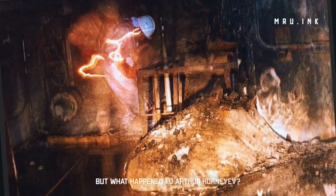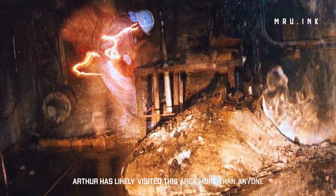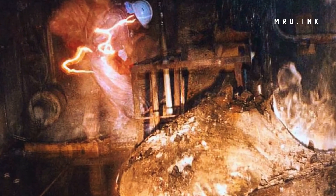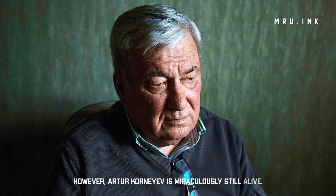But what happened to Artur Korneyev? Artur has likely visited this area more than anyone else, and in doing so has been exposed to more radiation than almost anyone in history. However, Artur Korneyev is miraculously still alive.